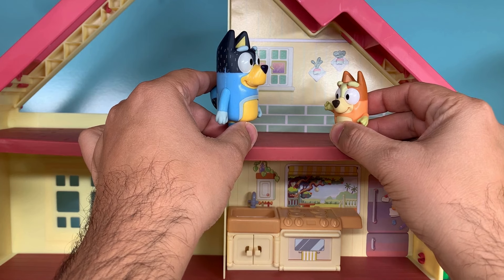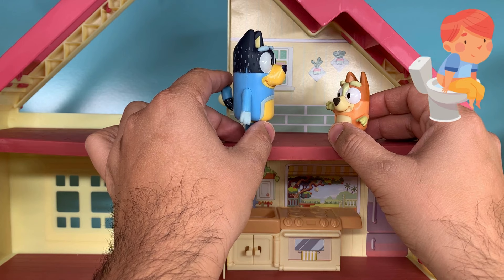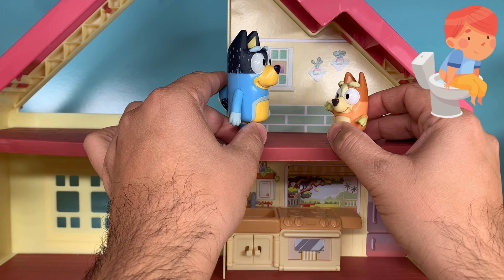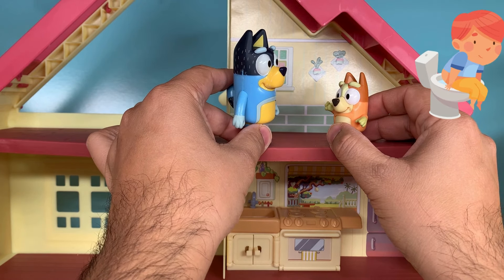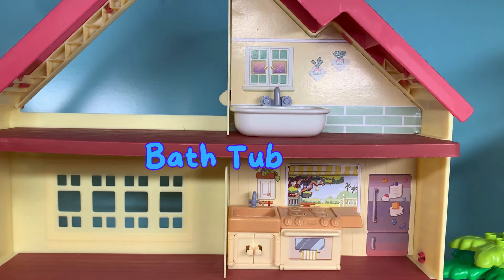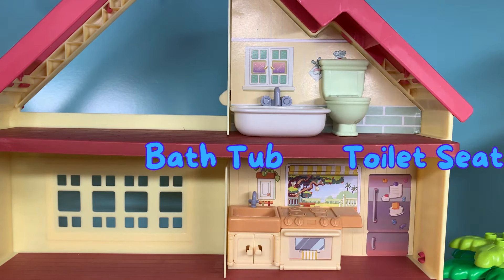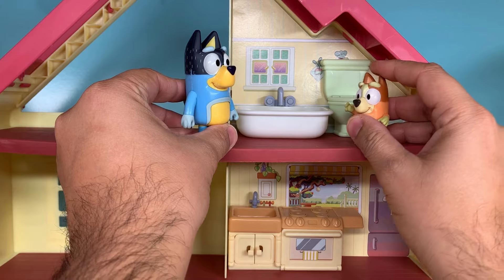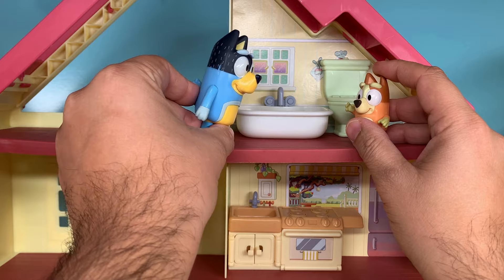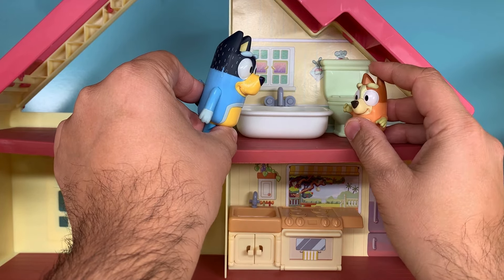Dad, I need to poo poo. Okay Bingo, let me arrange the bathroom too. Just wait a little bit. I don't think I can wait. Just hold on for one second, please. Let's put this bathtub over here and this toilet seat for Bingo and Bluey over here. Dad, close the door. Okay Bingo, see you in a bit. And don't forget to wash your hands. Okay, just go out, please.